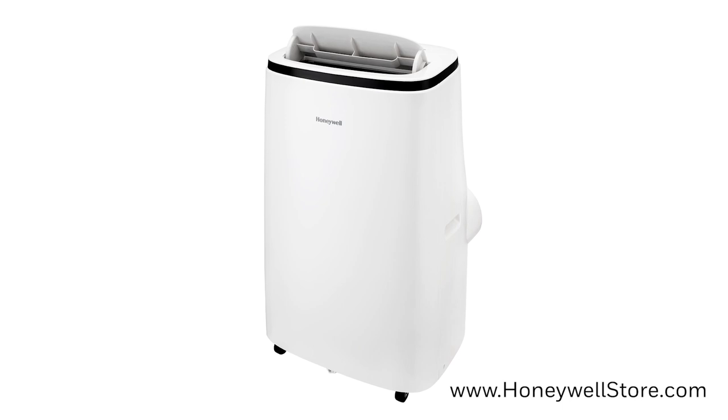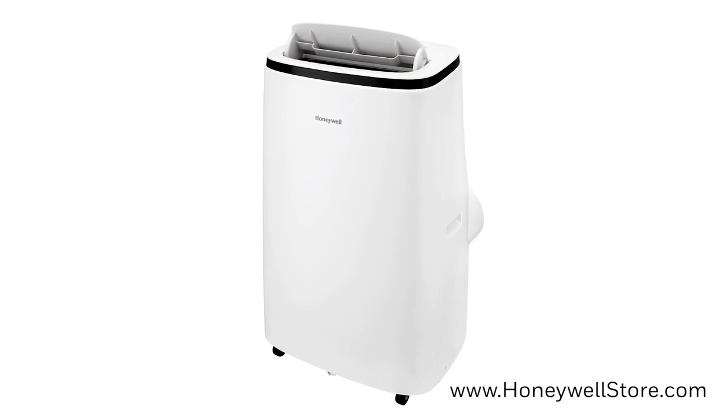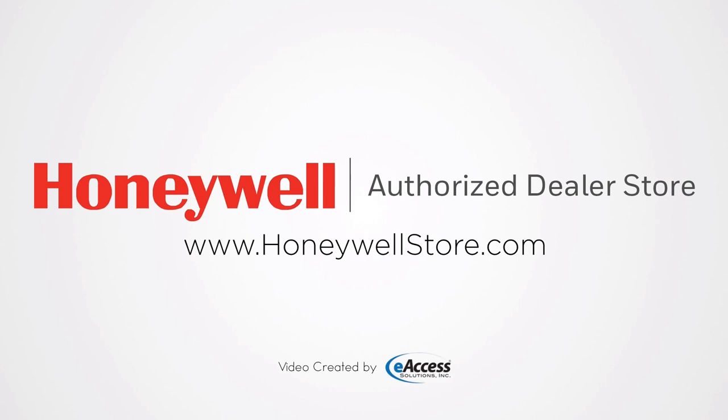For more information or to purchase a Honeywell Contempo Series portable air conditioner, visit www.honeywellstore.com.